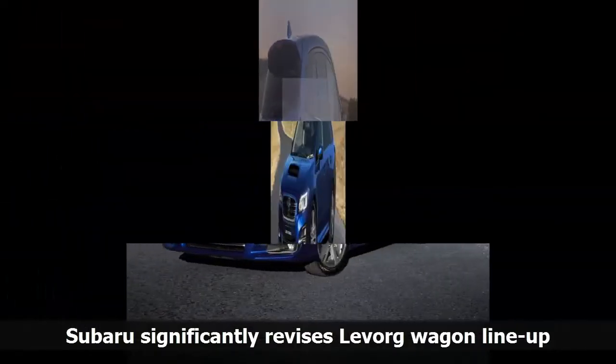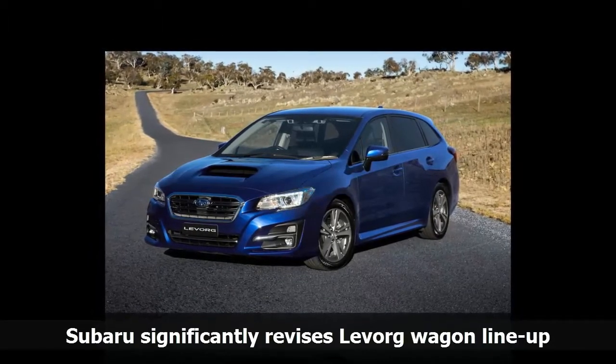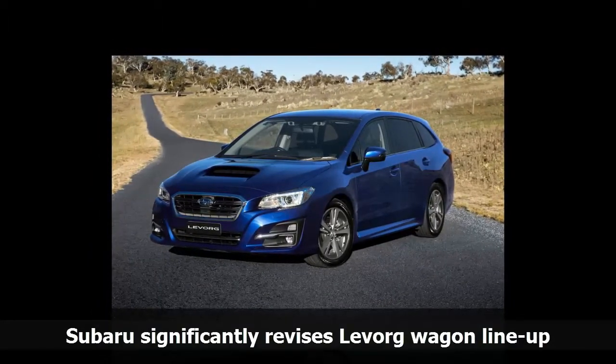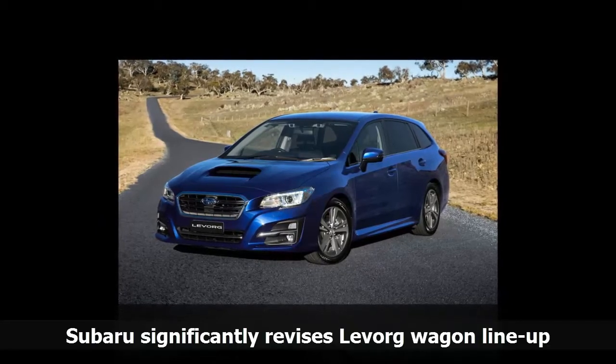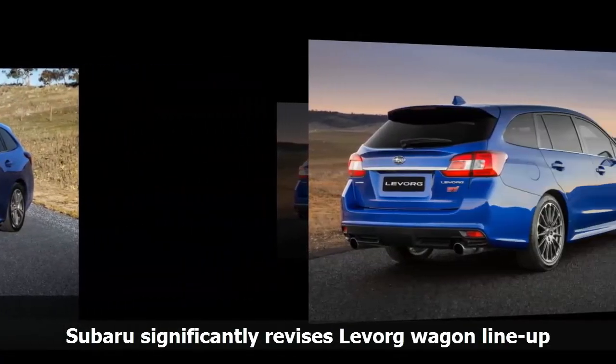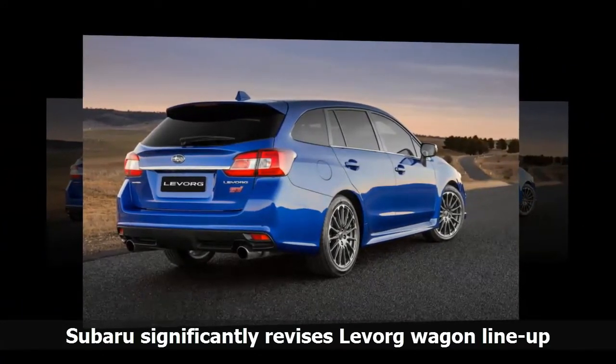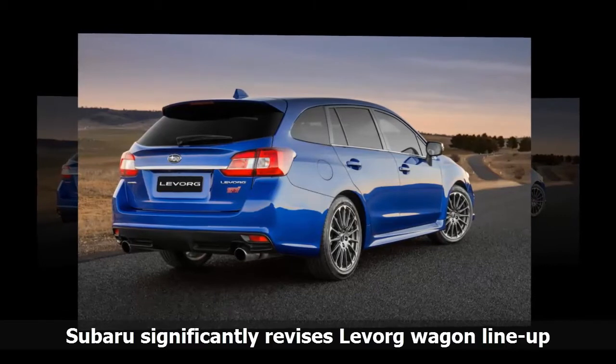Standard kit includes Subaru's EyeSight safety technology suite, auto headlamps with LED daytime running lights, 6.2-inch infotainment screen, dual-zone climate control, rear USB ports, leather steering wheel and gear shifter, and more. The GT does however miss out on the suspension upgrades given to the rest of the lineup.